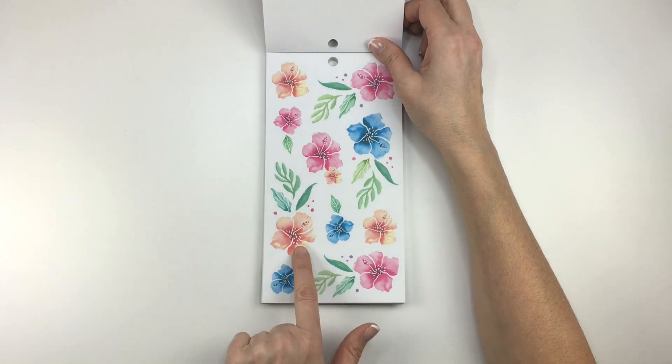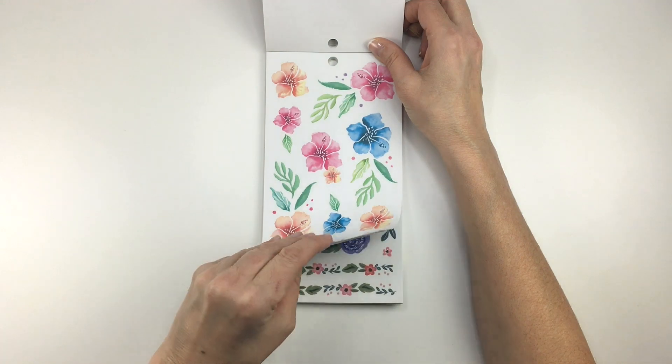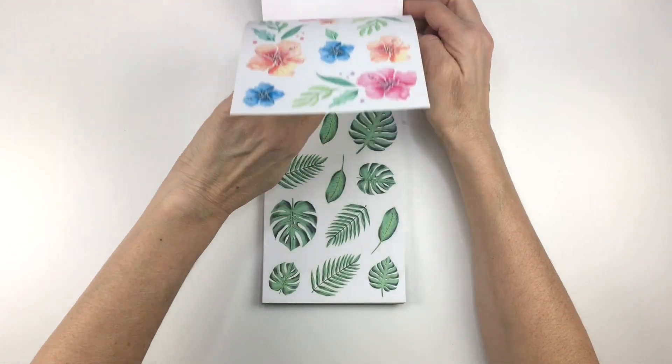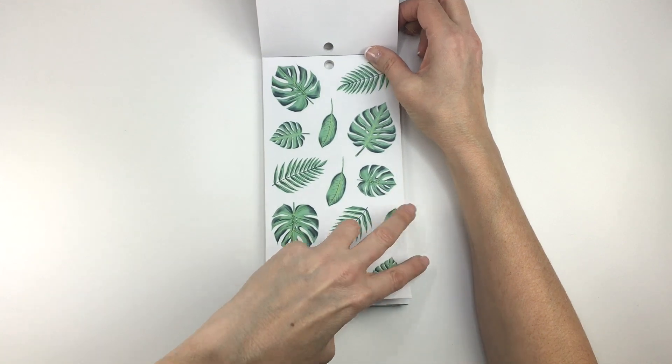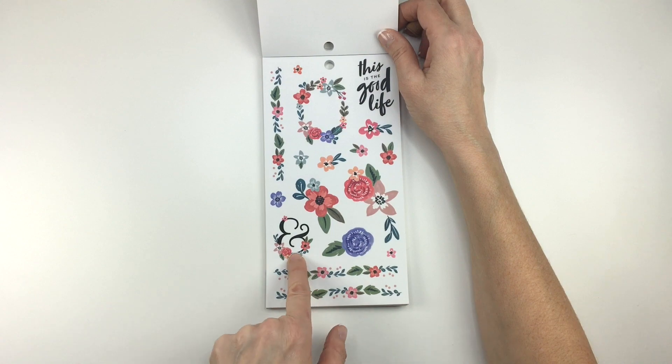These look like ones we've seen before, but never in these colors. These were in one of the other Happy Memory Keeping books. We've also seen these. Oh, these are really pretty — I love these ampersands.